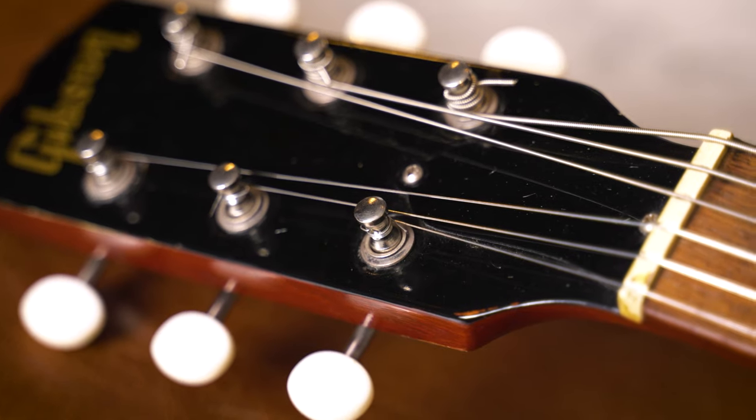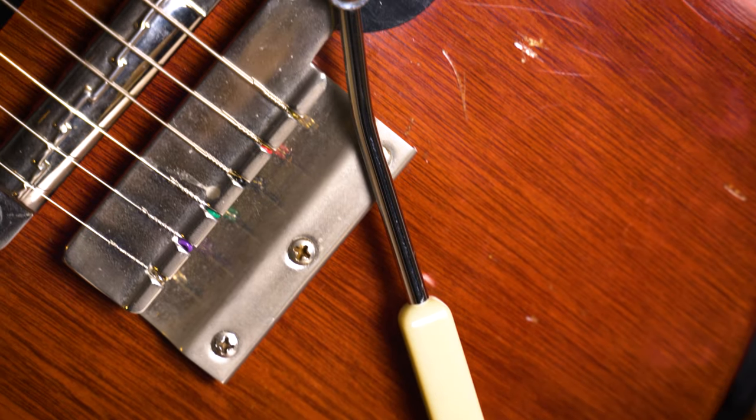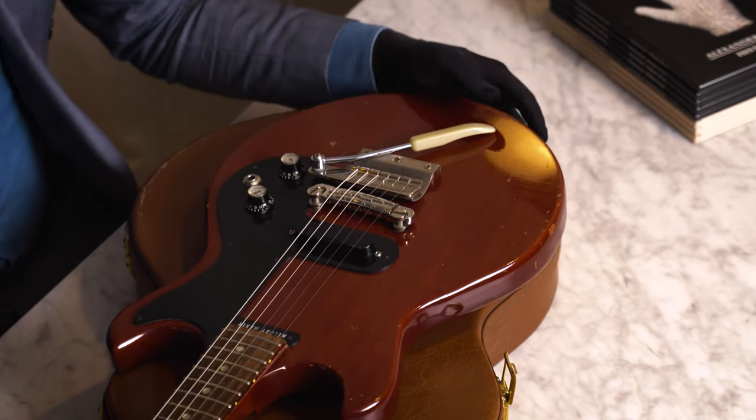It works completely fine, it looks incredible, and it sounds great — that I can promise you. And then there's the question of condition. This is something that was used by Jimi Hendrix, meaning we don't want it in mint condition — we want it in used, heavily used condition.